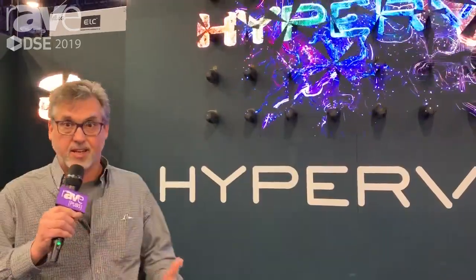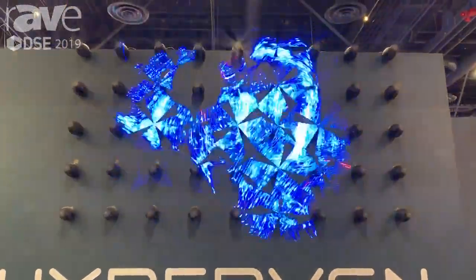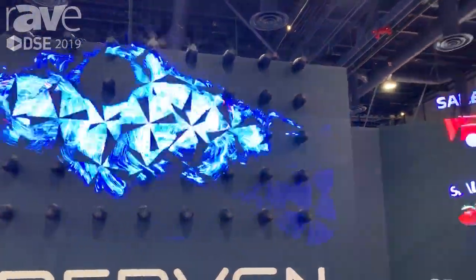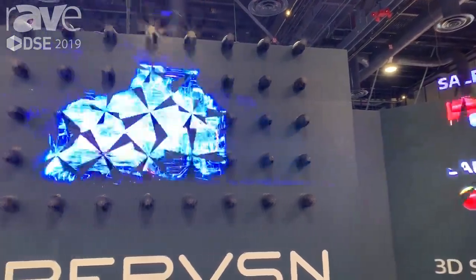Hello everyone, this is Ed Teller, HyperVision, and we're at DSC, showing off some pretty incredible visuals here. So if you're interested in taking your digital media to the next level and you want to see extraordinary, this is it.